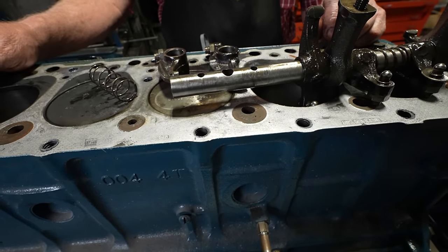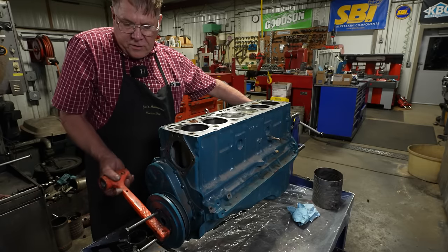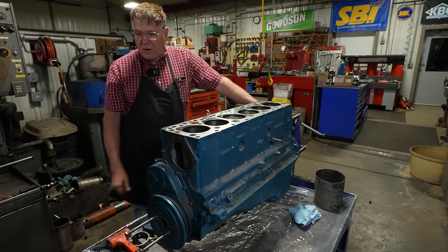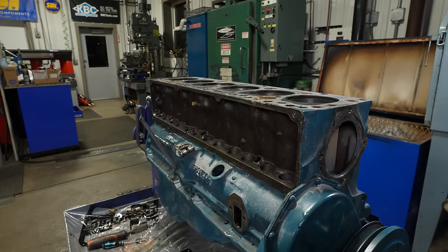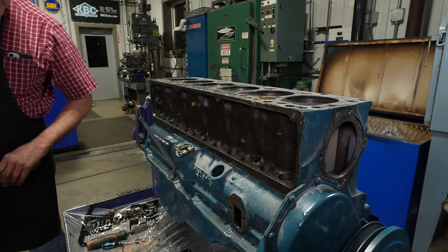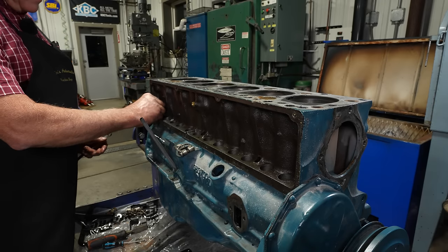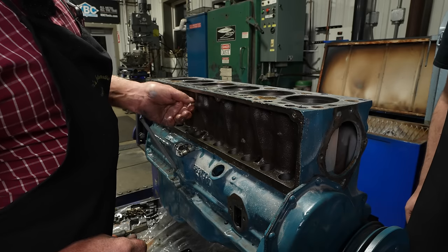Let's go ahead and tear the rest of the way down. Our customer thought it was locked up, but we've figured out this engine turns just like it should. If he thought it was locked up, I think he was feeling the piston up against the valve making it turn hard. He did have the pan off and some bearings apart, so we need to go in there and make sure everything's okay. We went through and pulled all the lifters out and numbered them — we'll probably reuse them.